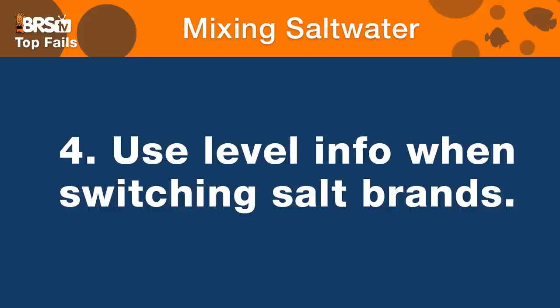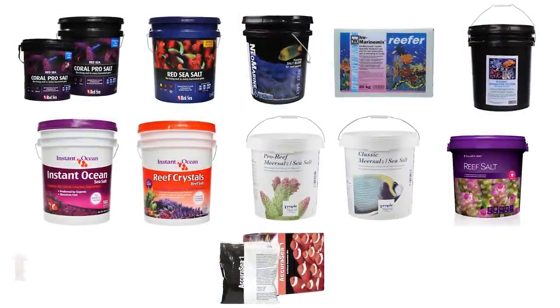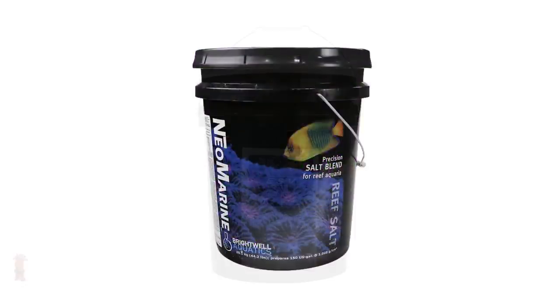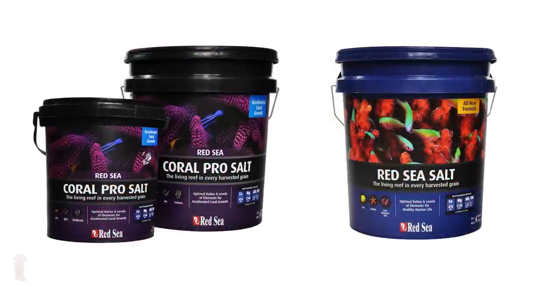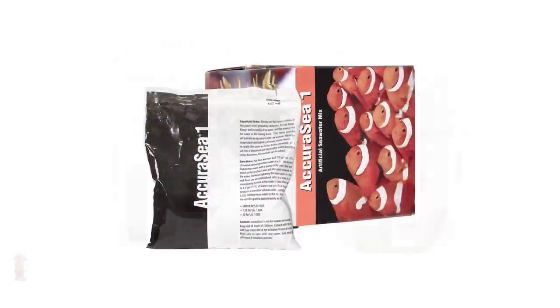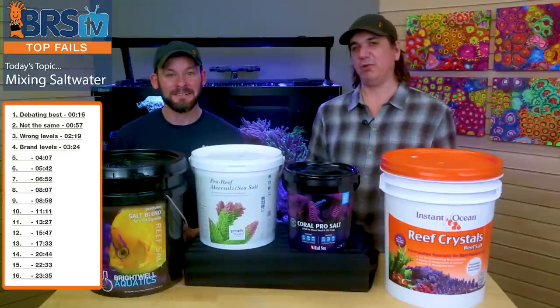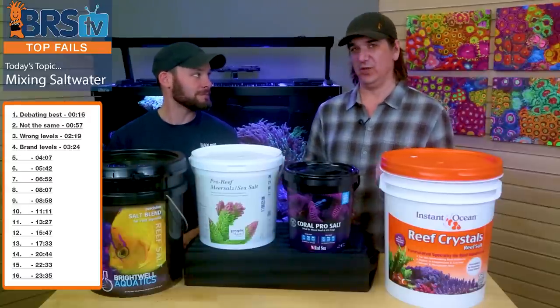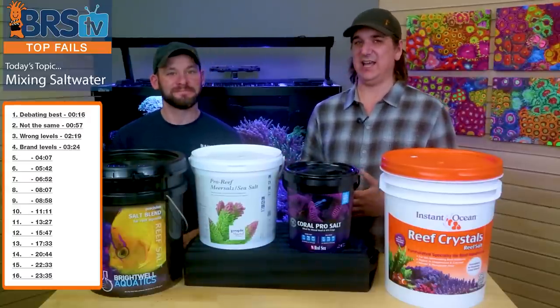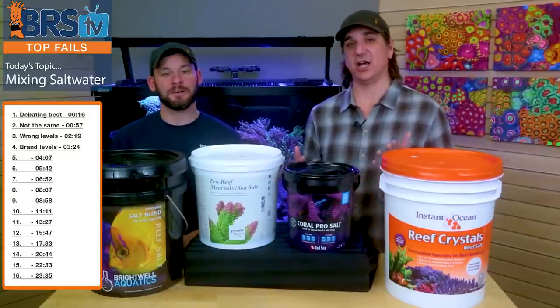Number four fail is not making considerations for the different levels when switching salt brands. If I'm going to switch from like a Coral Pro bucket to another brand, the biggest thing to pay attention to is that my Coral Pro might be 11 or 12 dKH and the salt I want to try might be like seven or eight. Have a plan — know full well that when you do this you're going to have to compensate for that and change the chemistry. If you're switching salts, make sure you're switching to a chemistry that matches your desires for your tank.